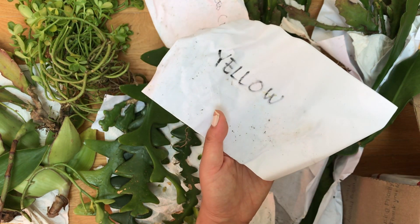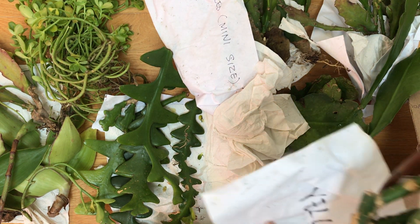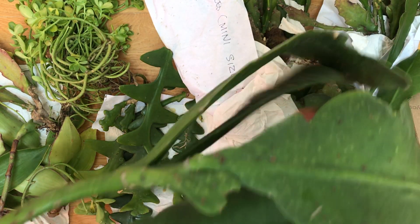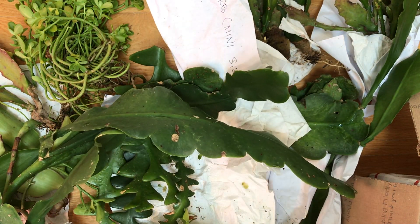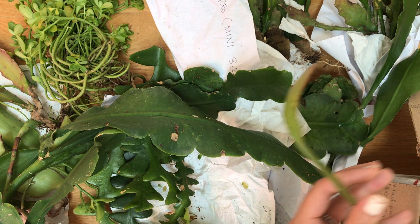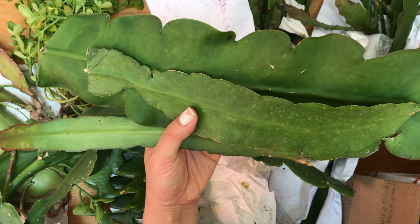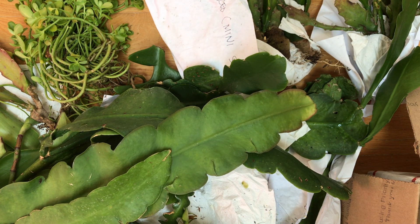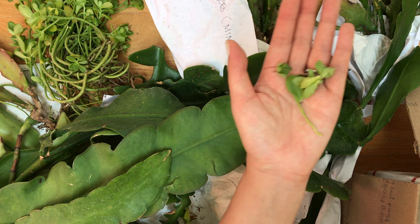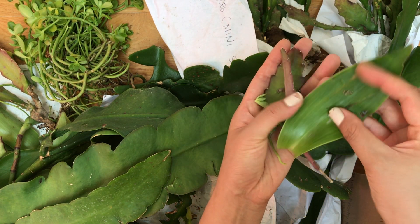The paper kind of fell off so I'm wondering if this is the last one. It says 'yellow' — look at how huge these leaves are! Wow. I think this is part of it — look at the size of this! Holy moly. And then there are some pieces of sedum that fell out, and a broken leaf — but that's okay.